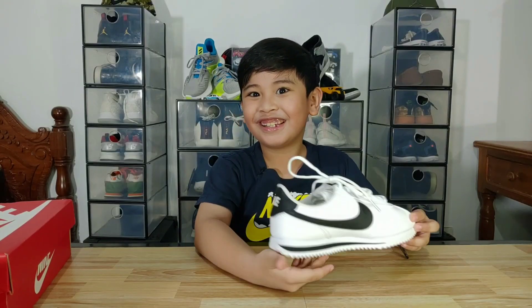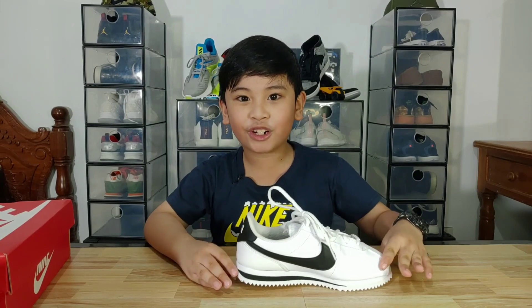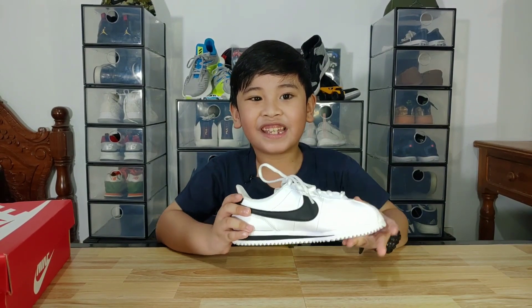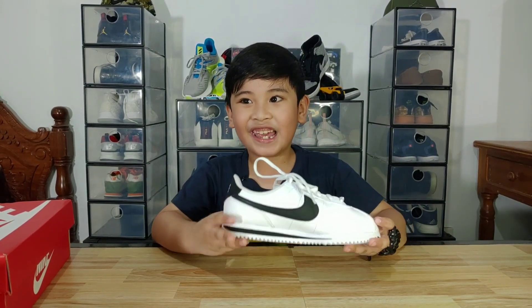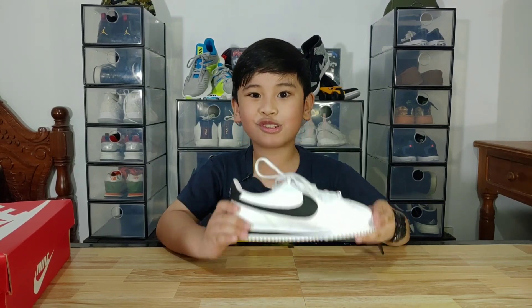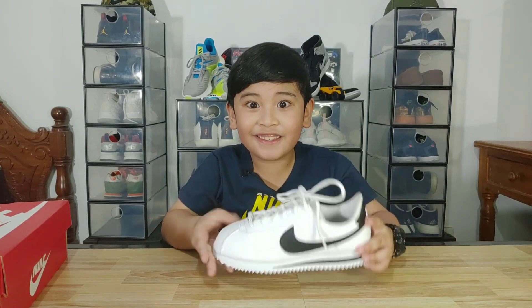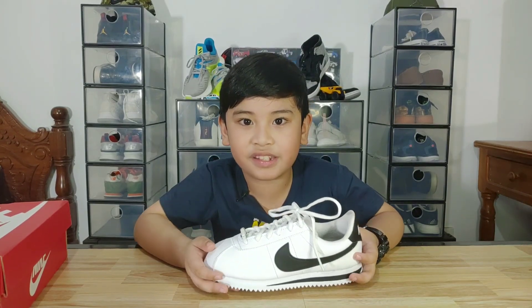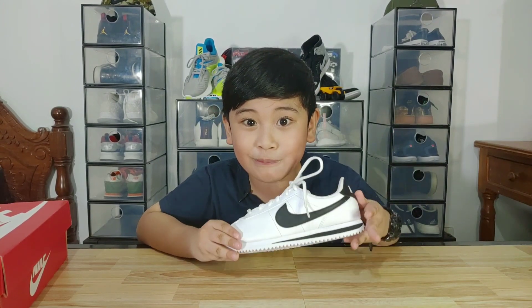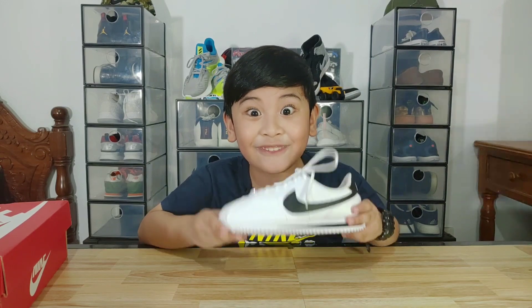This shoe is one of the most classic shoes and it will never go out of style. There are various colorways available and you will never run out of options to choose from. Alright, that's it for my unboxing and review of the Nike Cortez. Thank you for watching, please leave us a like and subscribe for more videos. Peace and God bless, bye bye!